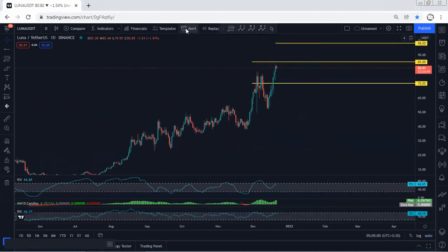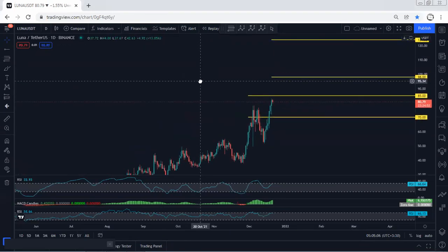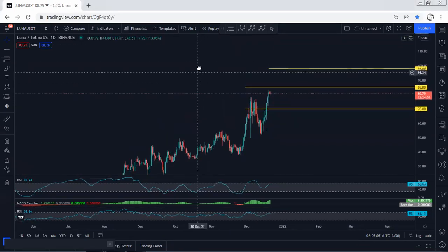We move to the daily chart. We mentioned we're looking for the reversal — this is what we get. Right now, we're looking to see whether the price can break 85 or not, because with the breakout of 85, we can look for 98, followed by 124.